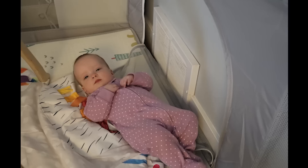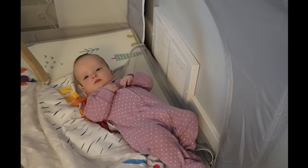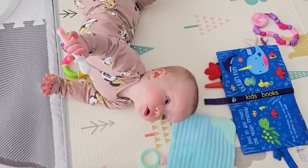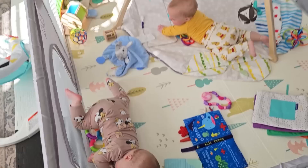This morning I put Millie right here and this is where she ended up — she moved way over there and unzipped that little opening that only opens from the outside! How did she do that? She's a smart cookie!